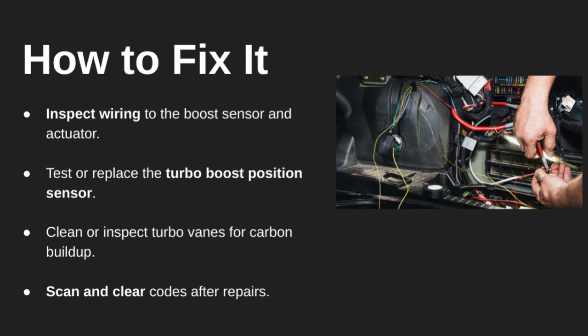To troubleshoot P2563, start by checking the wiring and connectors going to the turbo position sensor and actuator. If that looks good, test or replace the boost position sensor itself. You may also need to clean out carbon buildup inside the turbo, especially if the vanes are sticking. Don't forget to clear the code with the scan tool once repairs are made and the issue is resolved.